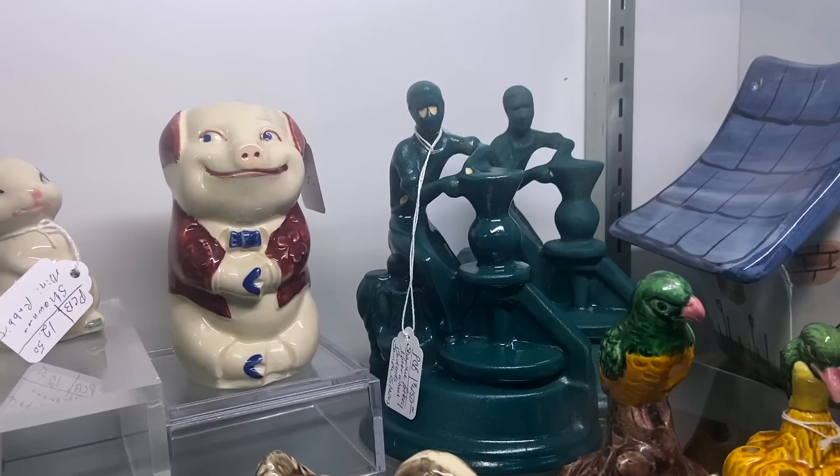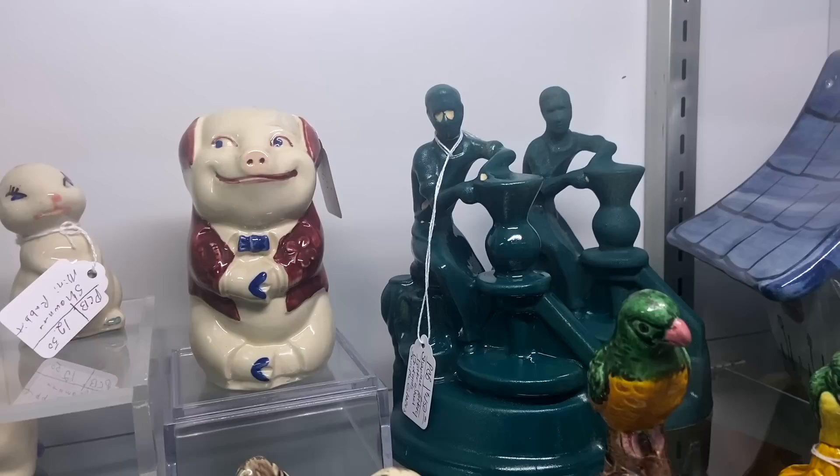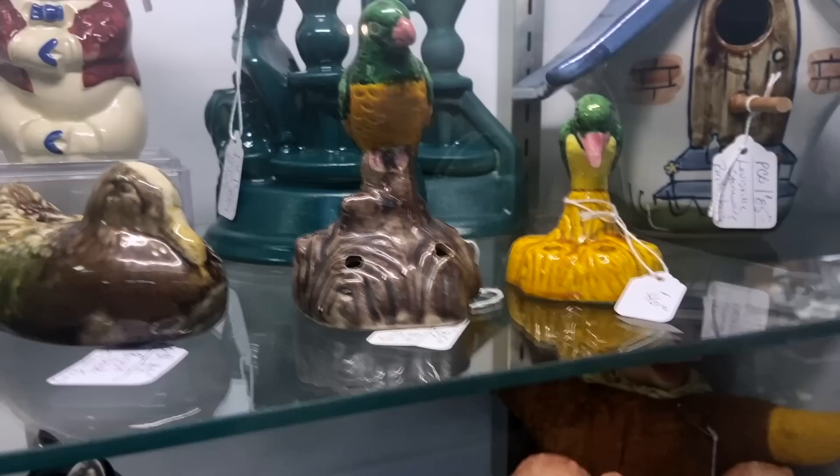These are Shawnee Pottery bookends — one painted out and one not. These were experimental; I believe they were doing them as a pattern study, and they are priced at $450 for the pair. Very interesting piece — it doesn't look like anything I can think of them ever having actually made.